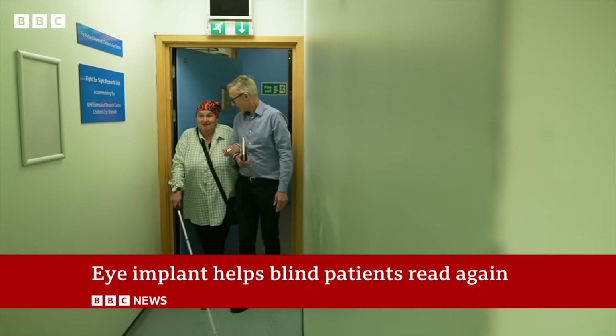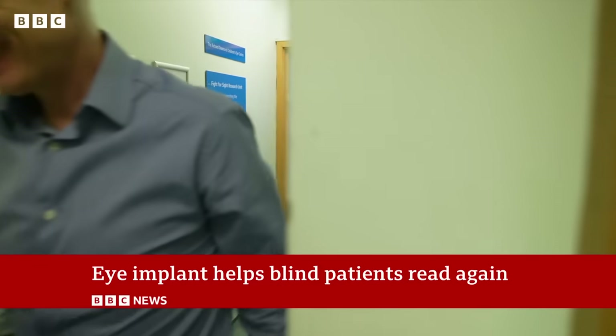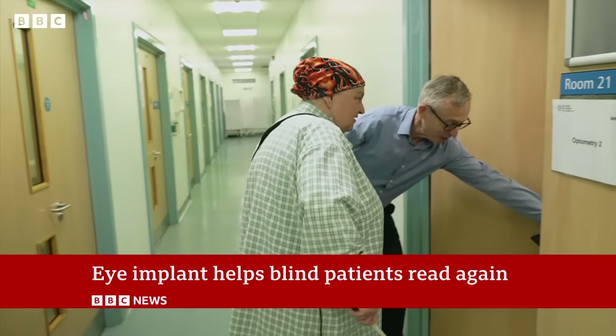The technology is not yet licensed or available on the NHS, but offers hope to thousands of patients with Sheila's form of dry AMD.